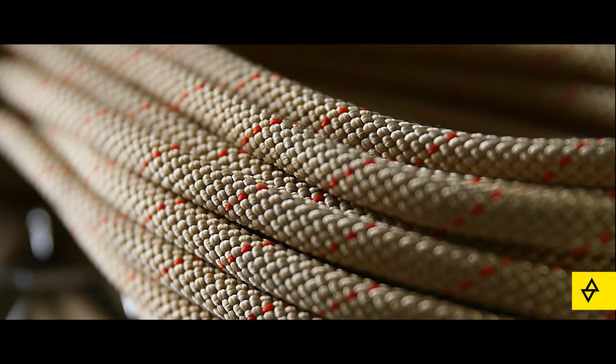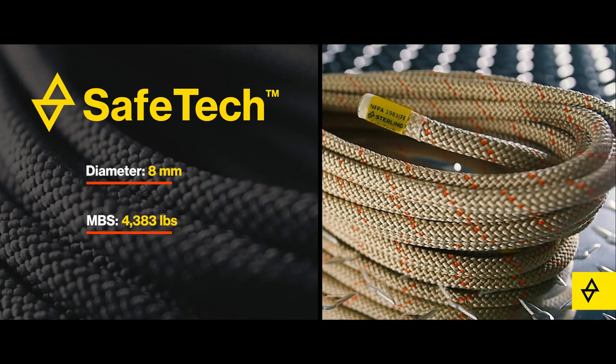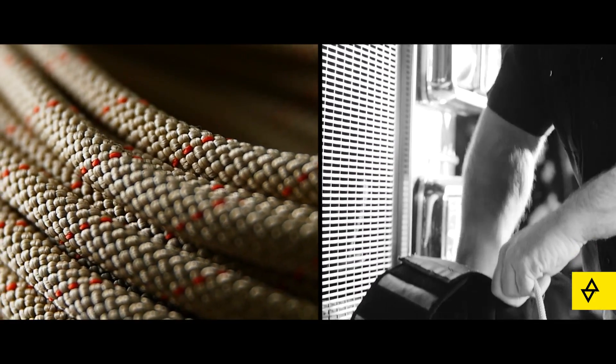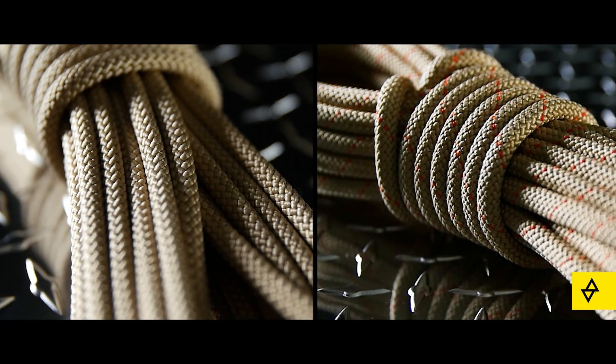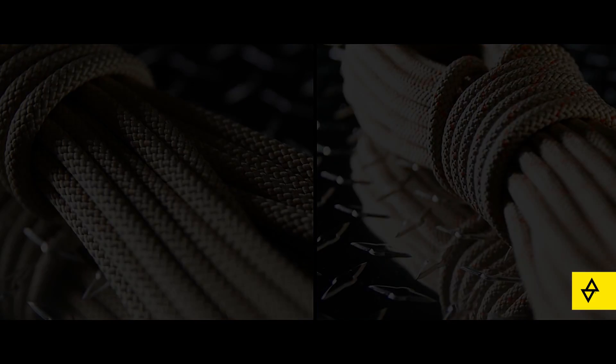A more cost-effective option is the SafeTek. Constructed with a Technora sheath and nylon core, providing high strength, heat resistance and durability, this combination also means better payout and packability. Departments can customize their FCX system with either of our heat-resistant ropes at the length they need.